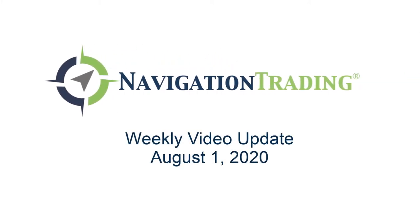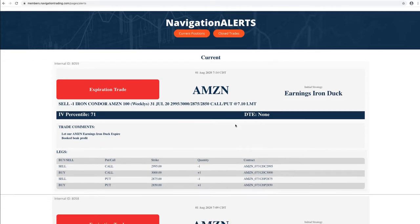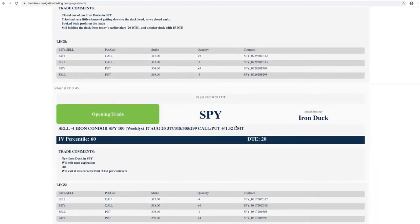Hey everyone, welcome to this week's video update. Recording this the morning of Saturday, August 1st. Hope everybody had a fantastic week of trading. We're going to jump into the alerts, talk about our current positions, and update you on the day trading strategy. Let's jump into the alerts, starting with Monday the 27th.